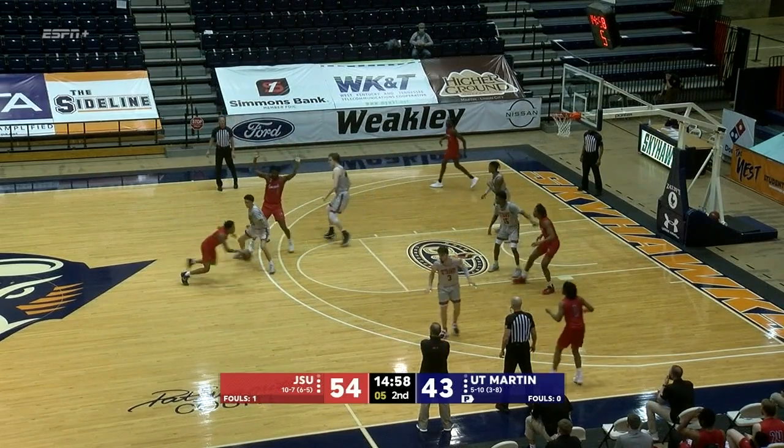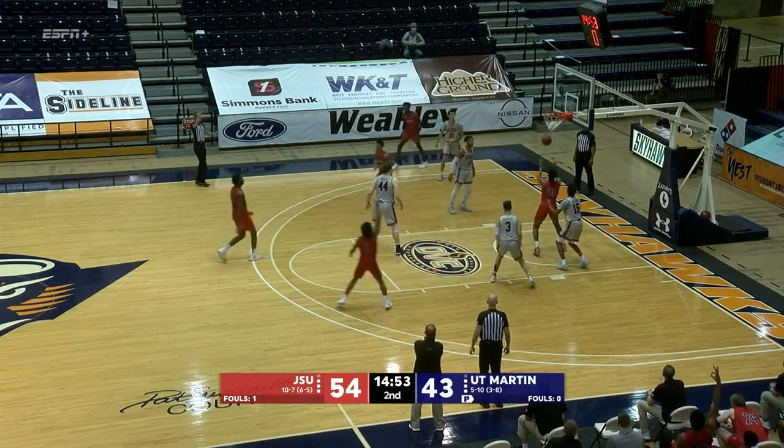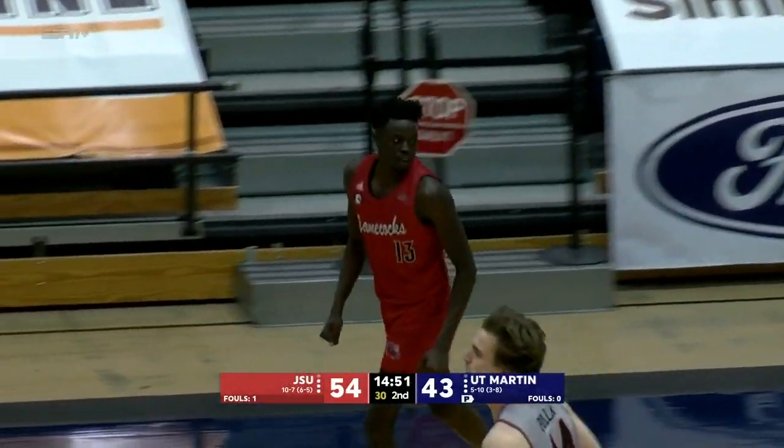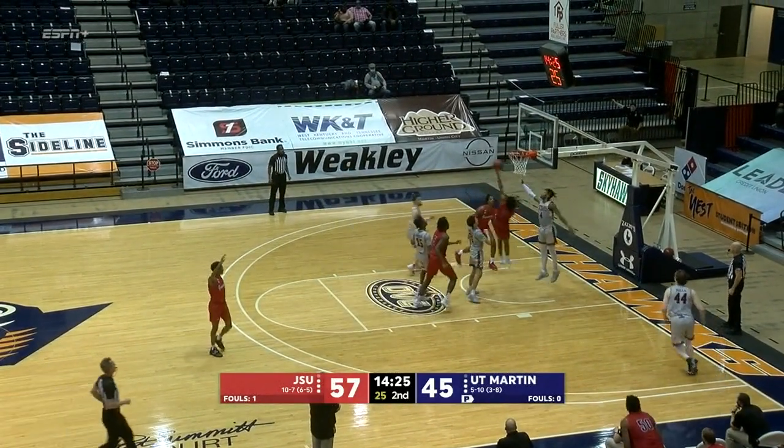Outside Finch, goes by Dante Gonzalez, kicks it out. Three-pointer is up and good. As time was winding down, the three-pointer counts — that's Ngumezzi, who played two seasons.